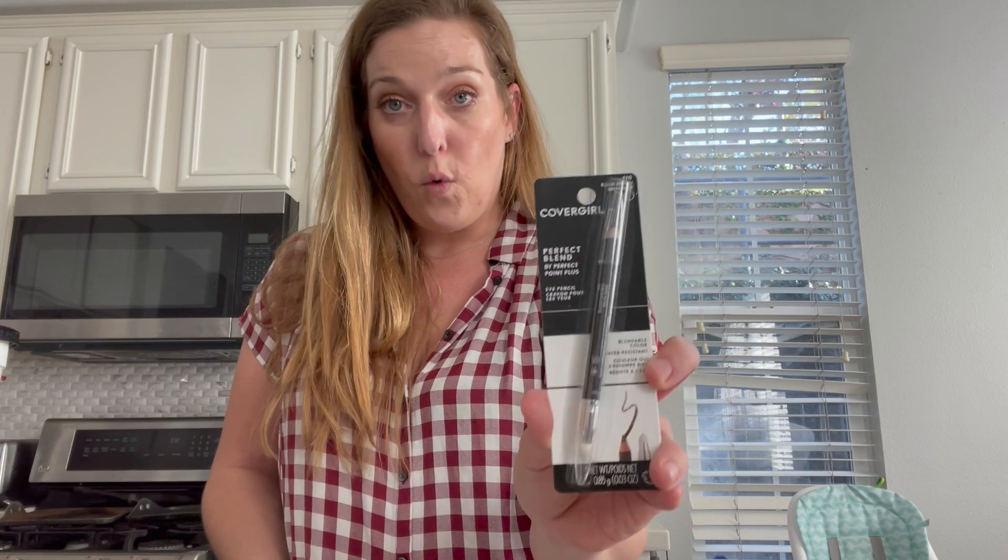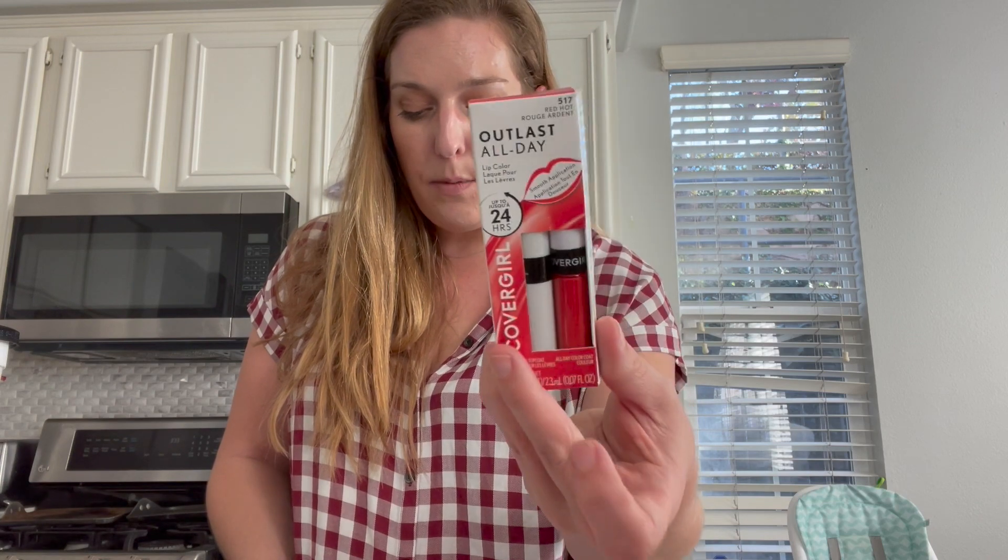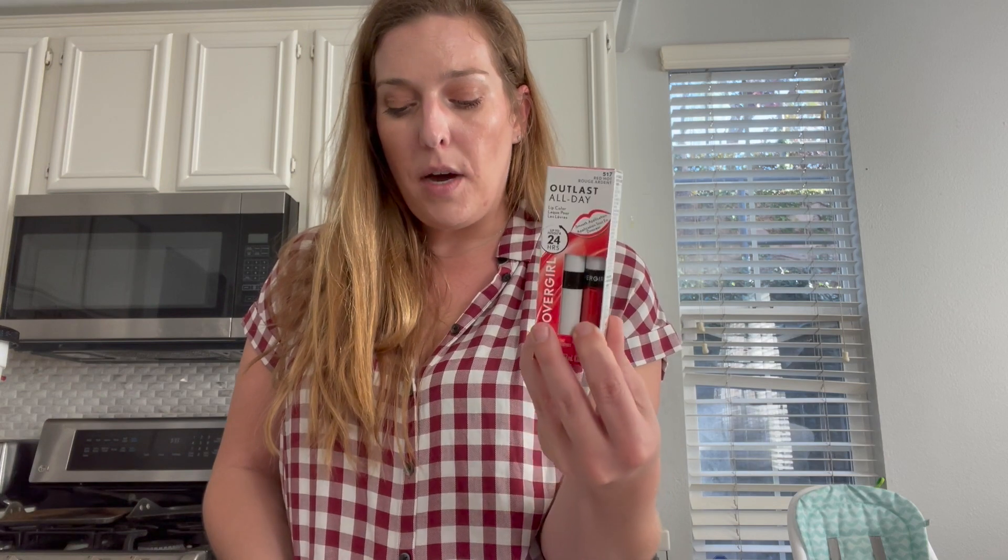Next I did the CoverGirl deal. The CoverGirl Smolder Eyeliners are priced at $4.44. I used a $2 printable coupon for CoverGirl Eye products and submitted $2 to Ibotta, dropping the total to $0.44. I also picked up the Outlast Lip Color — I need it for my Halloween costume. It's priced at $7.92; I used a $2 coupon and submitted $2 to Ibotta, making it $3.92.